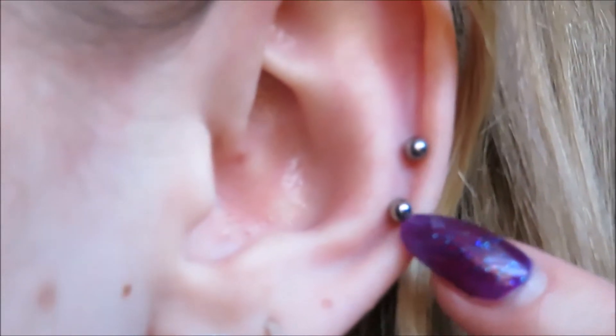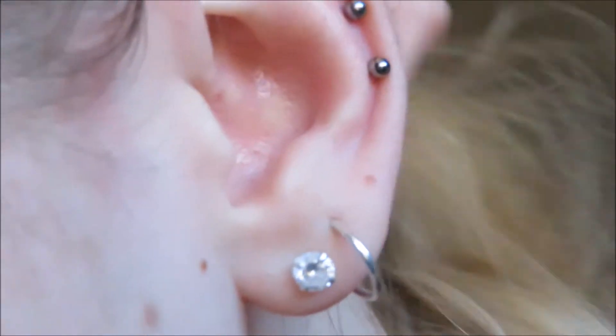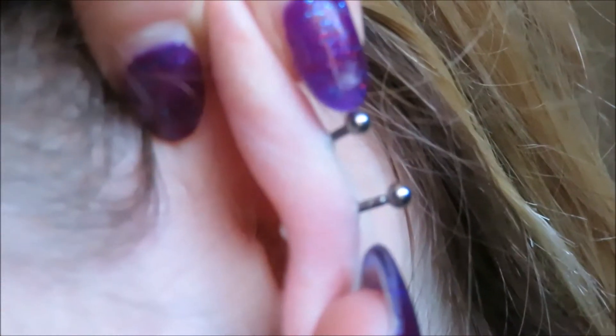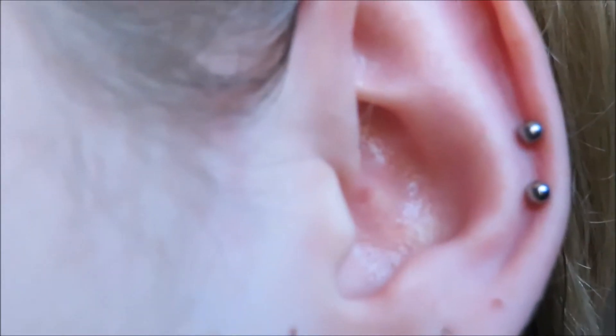So this is my piercing up close — I got two little piercings right here, as you can see, very cute. I don't know if I can show you the behind of it — that's what the back looks like, very long jewelry. So these are my two new helix piercings. They're quite low down on the helix.